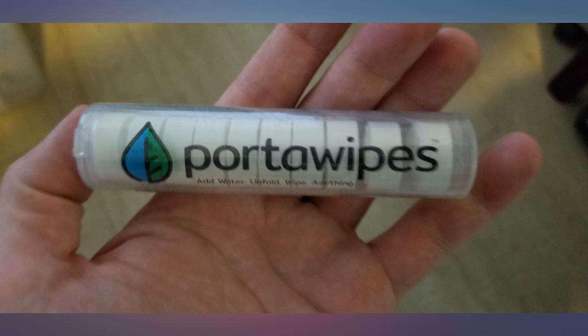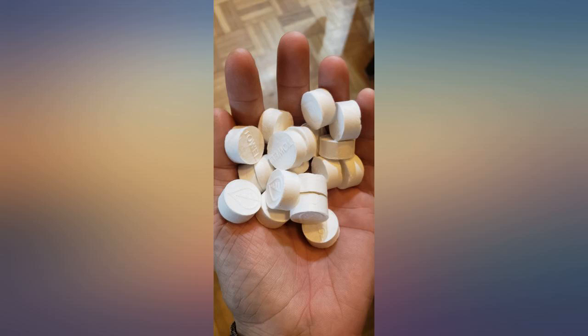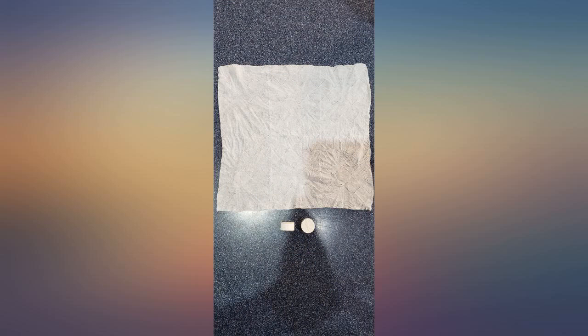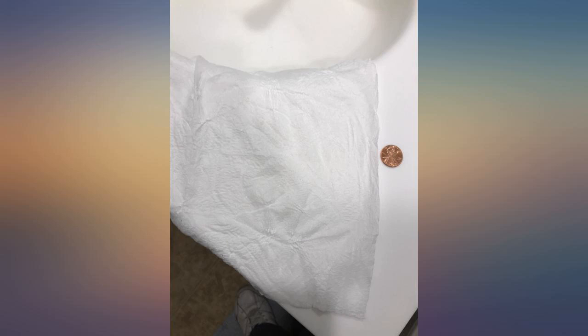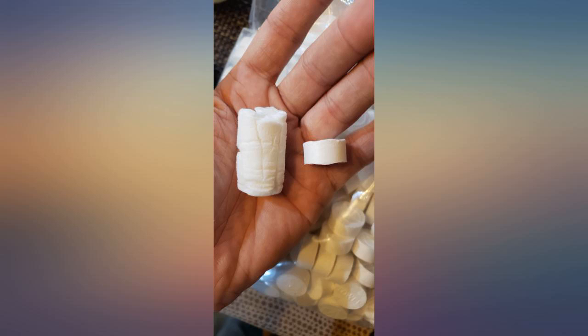I'm happy to report that this product exceeded all my expectations. The towels are very strong and durable, and they have no odor at all. They are perfect as a wound dressing, to remove makeup, as a fire starter, to cool yourself, to clean things with, as a mesh to pre-filter water, and so many other uses.